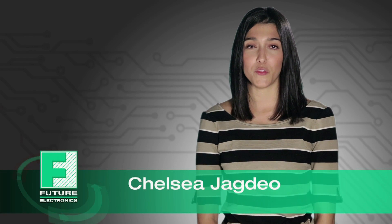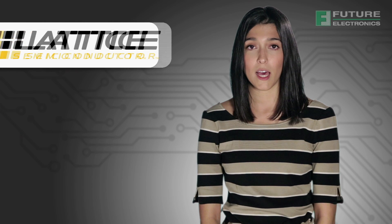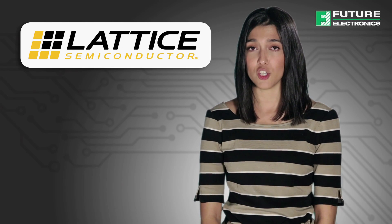Hello, I'm Chelsea Jagdio from Future Electronics. Today I'll be discussing the features and benefits of the Lattice ECP5 FPGA line.